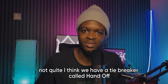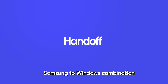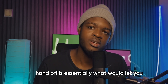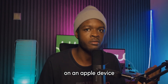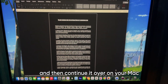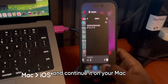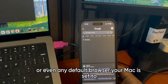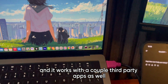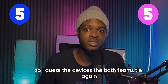Should we end it here? Not quite. I think we have a tiebreaker called Handoff. The Samsung and Windows combination does not do Handoff. Handoff is what lets you, on an Apple device, start a Microsoft Word document on your iPhone and continue it on your Mac, or start a Safari session on your iPhone and continue it on your Mac or any default browser. It works with a couple of third-party apps as well. Samsung doesn't have this feature. So both teams tie again.